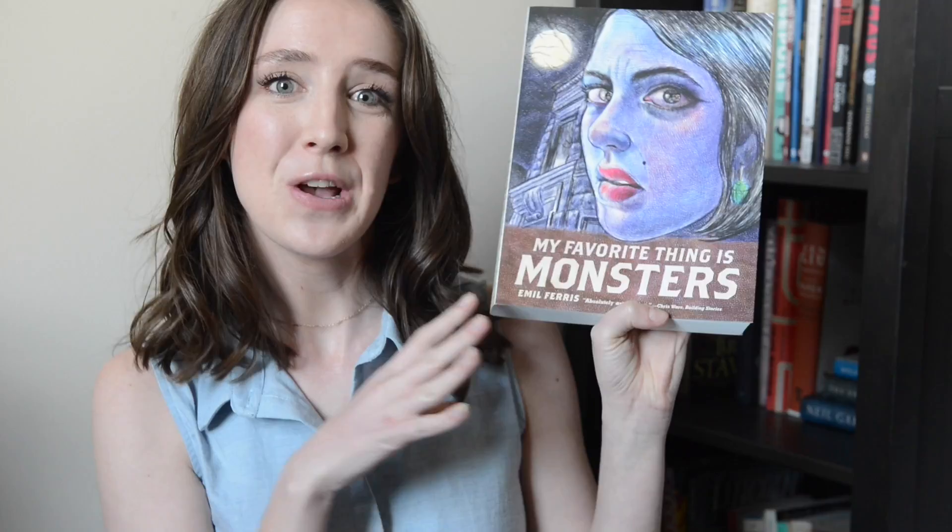Hey guys, it's Emily. For today's video I am doing a spoiler-free review of the absolutely incredible book My Favorite Thing is Monsters by M.L. Ferris. This is a very big, very long graphic novel that follows a young werewolf girl who is investigating the death of a woman in her apartment building. It was ruled a suicide but our main character Karen thinks that it was murder.